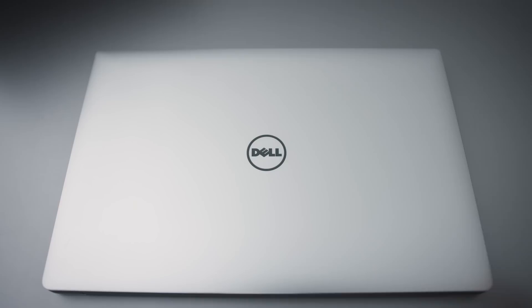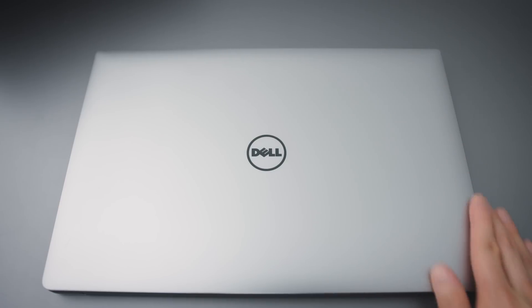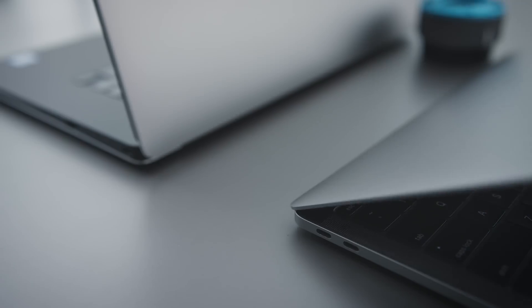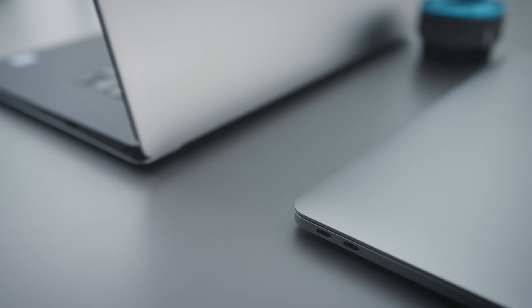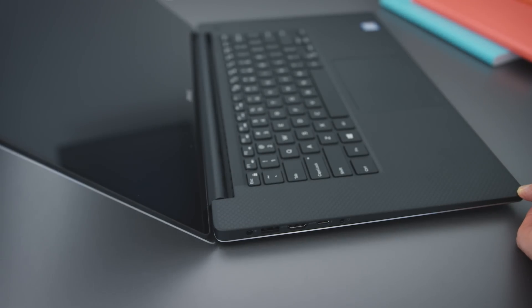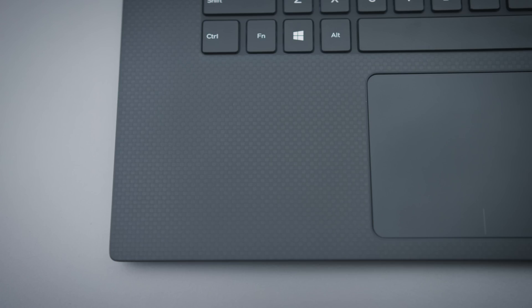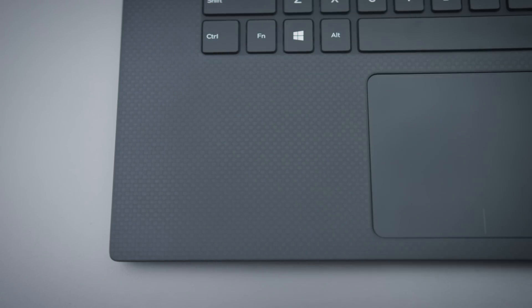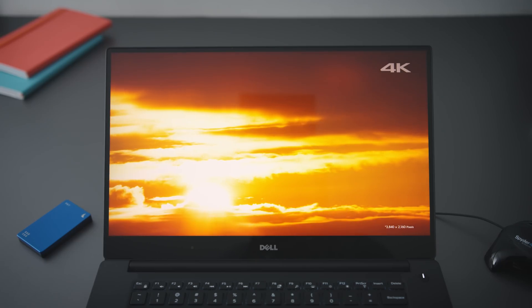Looking from the outside, not much has changed from the previous generation. It's still one of the best-built Windows laptops. A lot of devices that use aluminum are pretty to look at, but they're delicate. This laptop is less focused on aesthetics — it's still nice to look at, but it's also a tank. The exterior surface holds up well, the hinge holds the tension perfectly after a year, and the soft-touch carbon fiber finish doesn't wear down or get scuffed at all. The build quality on this thing is awesome.